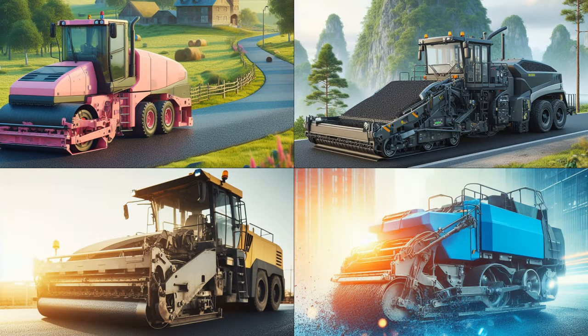Hey, eagle-eyed explorers! Can you spot the pink asphalt paver in our lineup of construction champions? Amongst the others of a different hue, find that rosy hero!